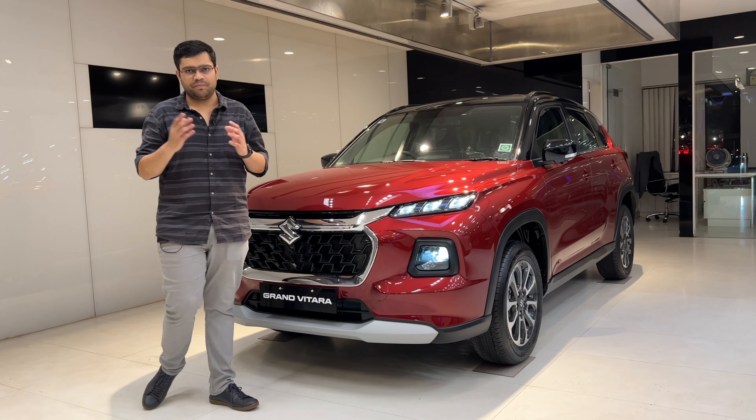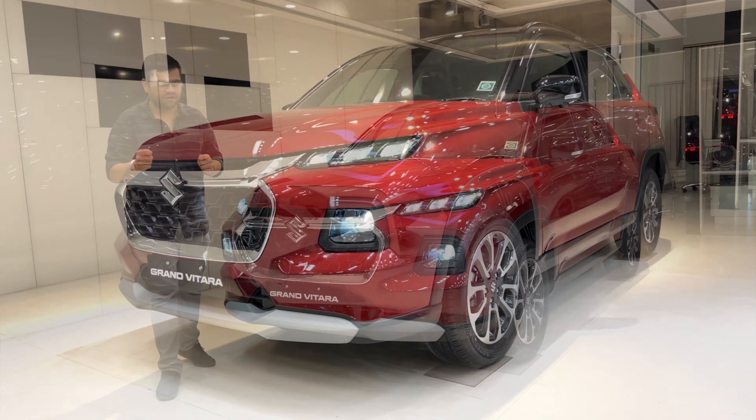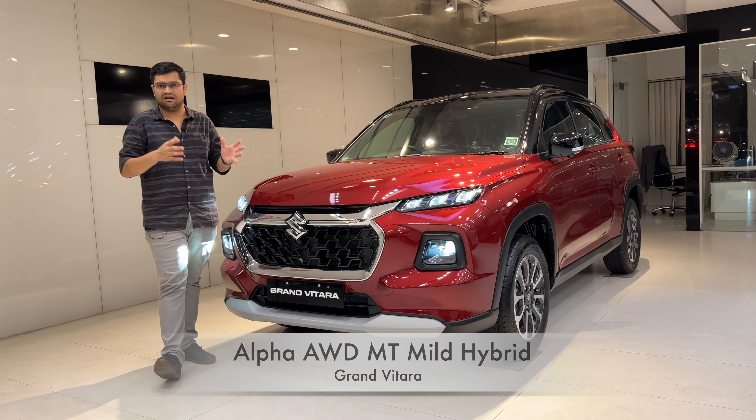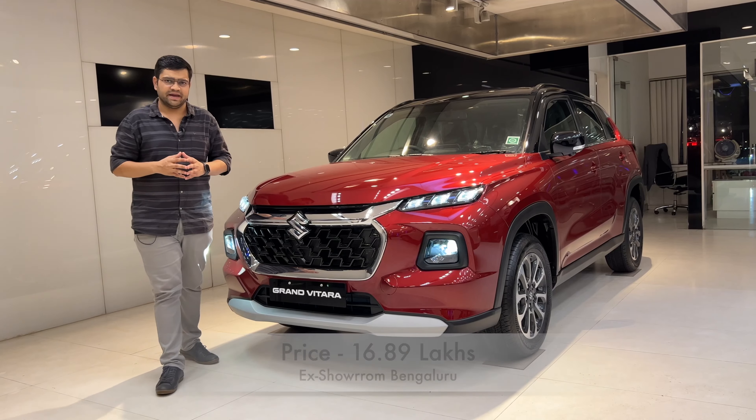Grand Vitara is a top-end model with 4-wheel drive. This is the AllGrip variant — Alpha manual with AllGrip — priced at ₹16,89,000.